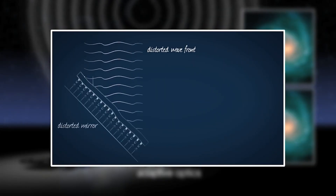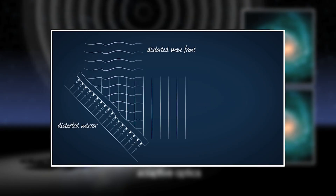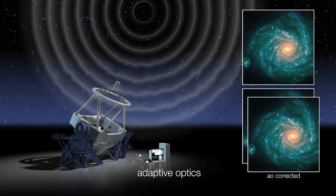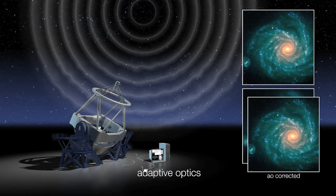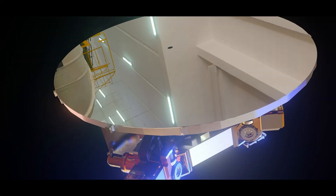The M4 unit is mounted on a six-point hexapod so it can be tip-tilted and translated for alignment, and it sits on a rotating mechanism that allows selecting which Nasmuth focus platform to send the adaptively corrected light towards. The final mirror in the telescope is M5, the largest tip-tilt steering mirror ever at 2.7 by 2.1 meters, and it folds the light to the desired Nasmuth platform for the scientific instruments.